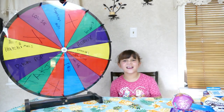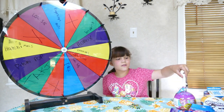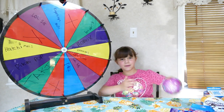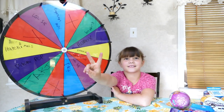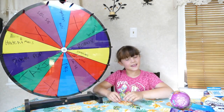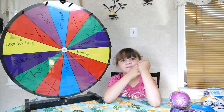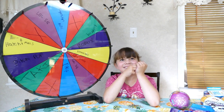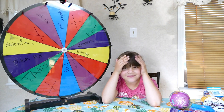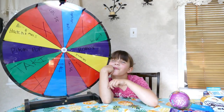Hey guys, today we're going to be doing the mystery wheel challenge. How it works is I spin and whatever I get is what I get from this big pile. There are three X's and two Takis. Every time I get a prize, that slot will be replaced with an X. Three X's and you're out — so three strikes and you're done. If you get all three X's to start, then we're done with the video.